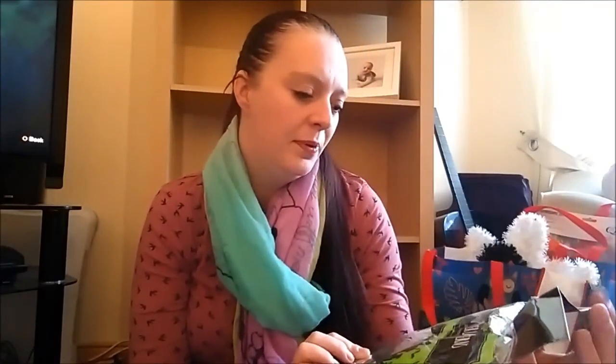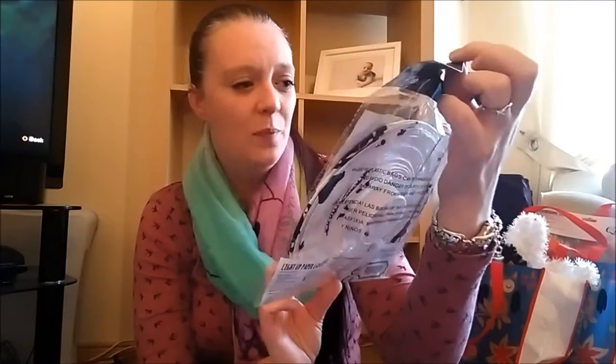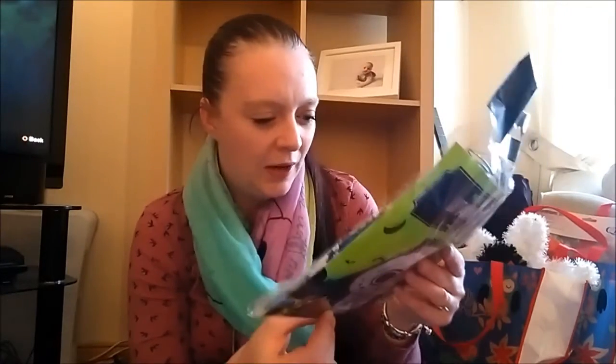I also picked up an LED paper lantern, which is like a sugar skull. Jack absolutely loves sugar skulls, so I thought I'd pick some of these up for him. I'll need to put some batteries in it and test it, but he can't wait to try that one out — he loves it. So that was from the pound shop.